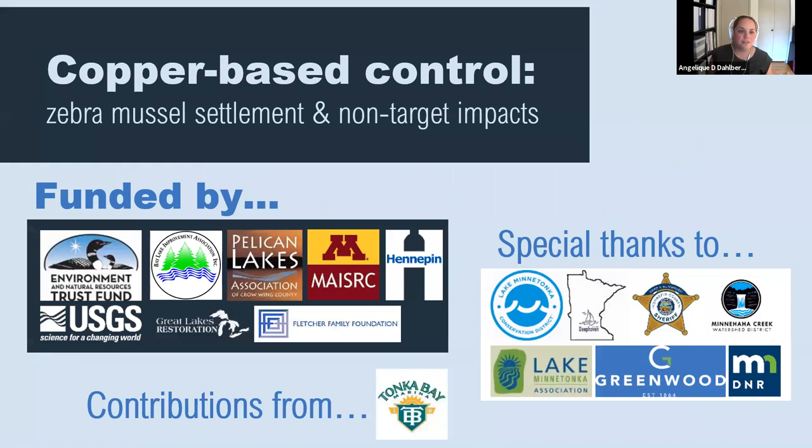I want to acknowledge some of our funding. Funding for this project came from the Minnesota Environment and Natural Resources Trust Fund, the Minnesota Aquatic Invasive Species Research Center, Hennepin County, the Pelican Lakes Association of Crow Wing County, the Fletcher Family Foundation, the Bay Lake Improvement Foundation, and some of the others shown on the slide. Additionally, Tonka Bay Marina provided invaluable support with technical operations, and a number of other local and state partners provided technical, logistical, and outreach support as well.